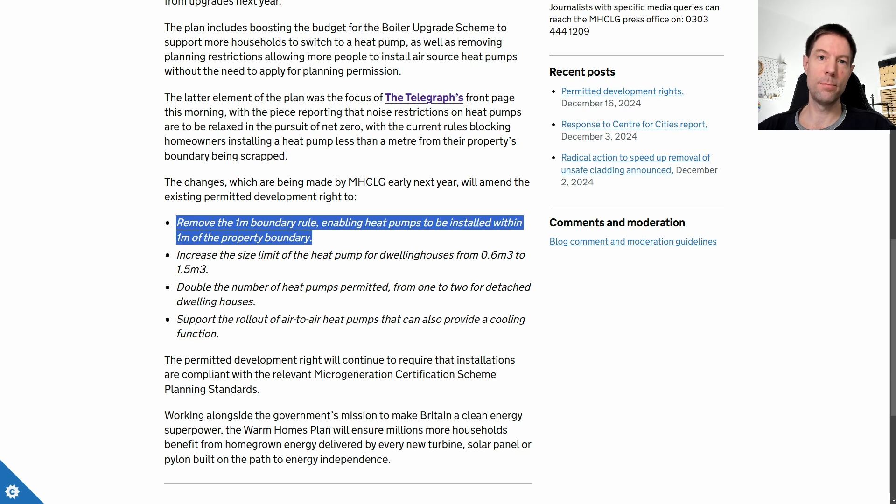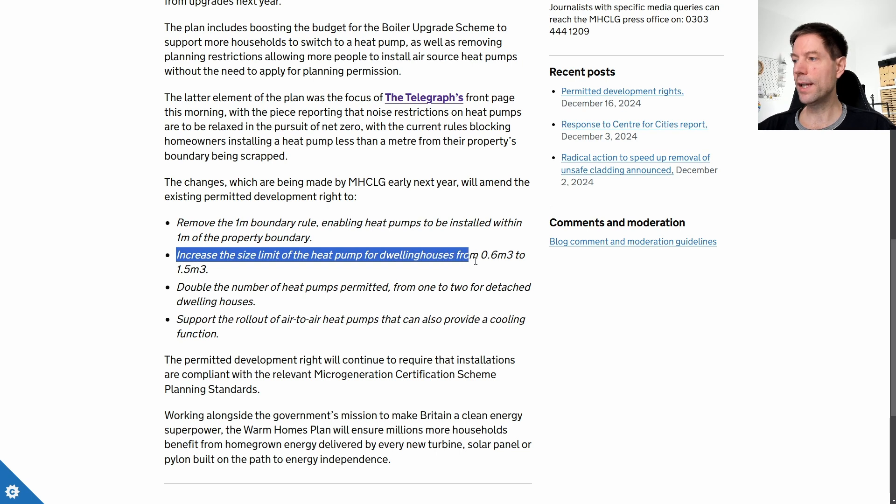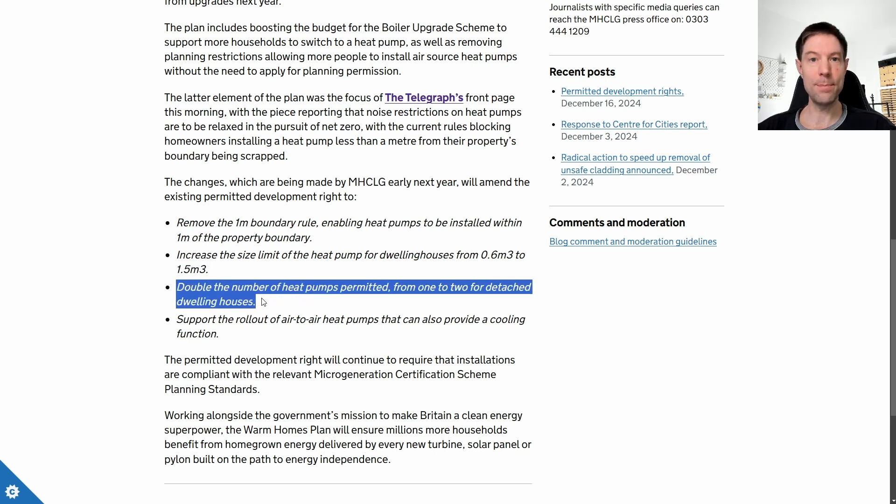In addition to that, there are some slightly less well-known planning restrictions that have been in place. Previously you could only get one heat pump without planning permission, as long as it was less than 0.6 cubic meters in size. That limit is now being increased to 1.5 cubic meters, and if you're in a detached house you can actually get two heat pumps instead of just one without needing planning permission.